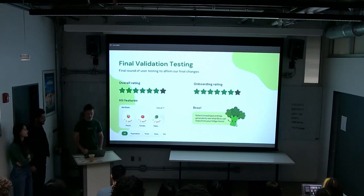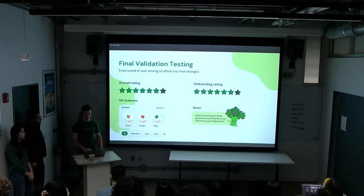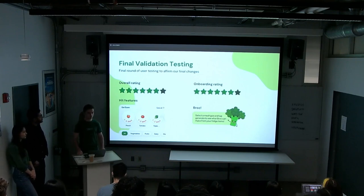We conducted a final round of validation testing and were happy to see lots of positive feedback. When asked to rate the overall app, people rated it about 6 out of 7, describing it as simple and intuitive. The onboarding was also rated around 6 out of 7 for helpfulness, and all testers understood the app's purpose after onboarding. The Eat Soon section was highlighted as very helpful and important, users loved the filter features, and everyone was a fan of the mascot.